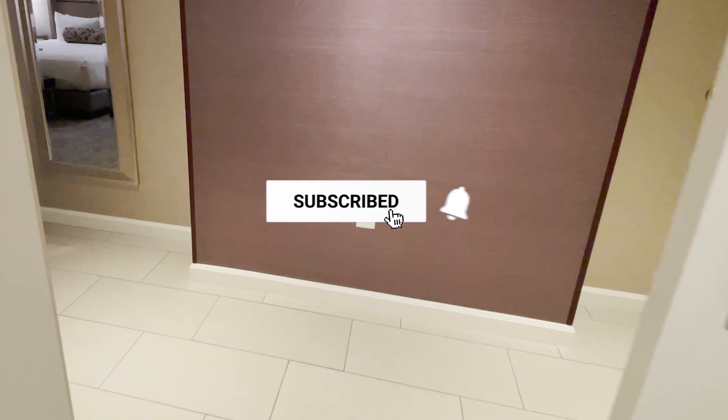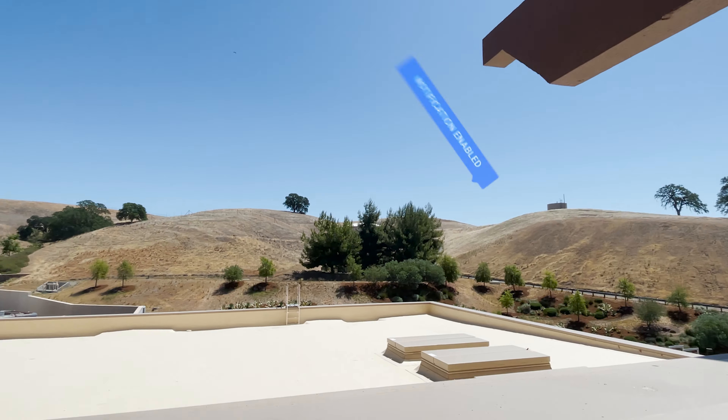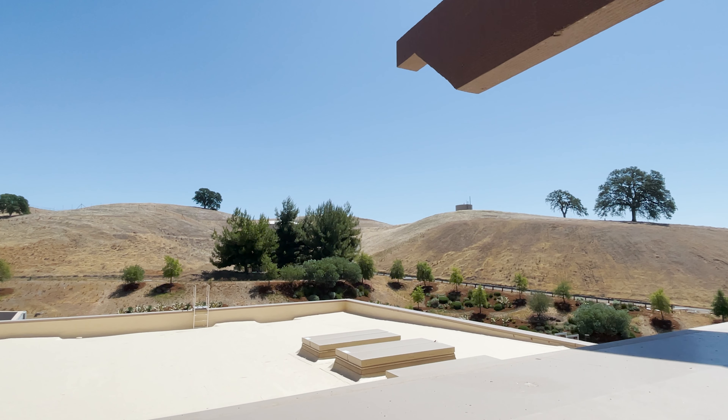If you haven't already, make sure to subscribe so you'll see all my tours when I release them. If you want to see more suite tours, click on the left. If you want to see me go downstairs and gamble, click on the right.